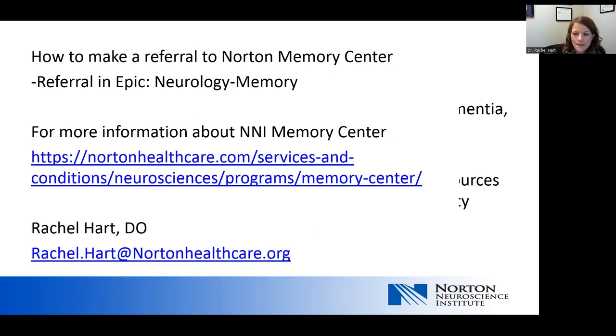The last slide covers when and how to make a referral. For the Norton Memory Center, put a referral into the medical record EMR under Neurology Memory so it goes to the memory clinic. The website has more information about the memory center. That is everything — happy to take any questions.